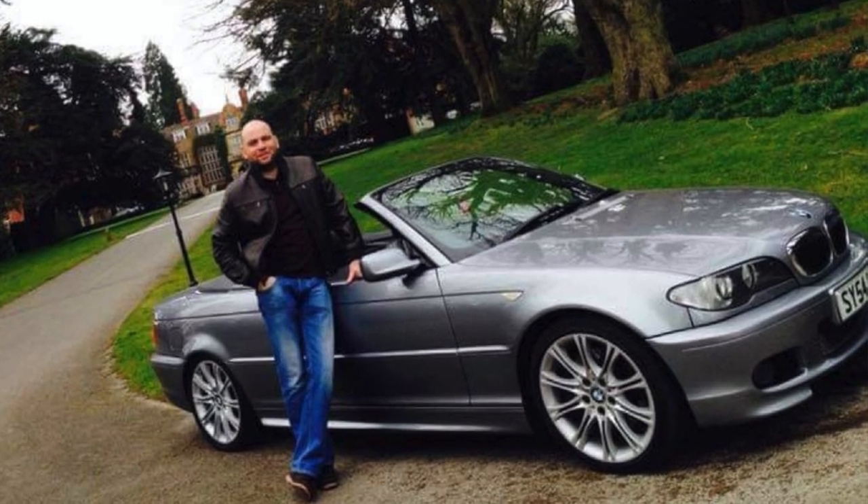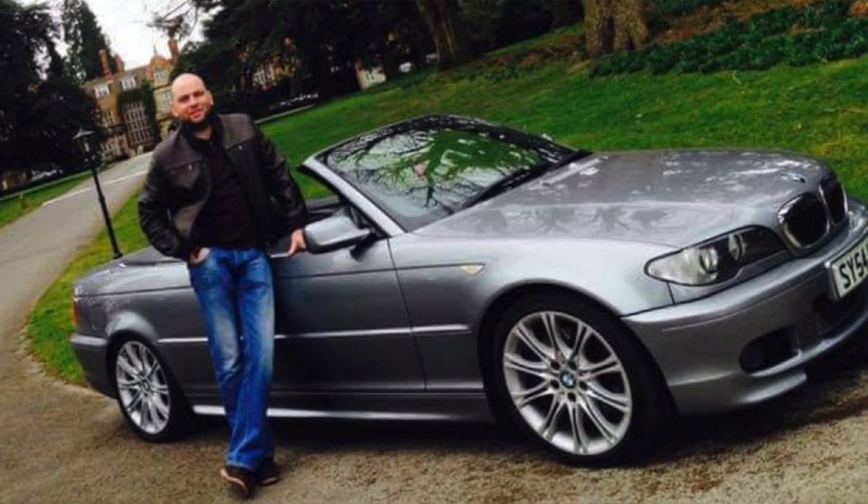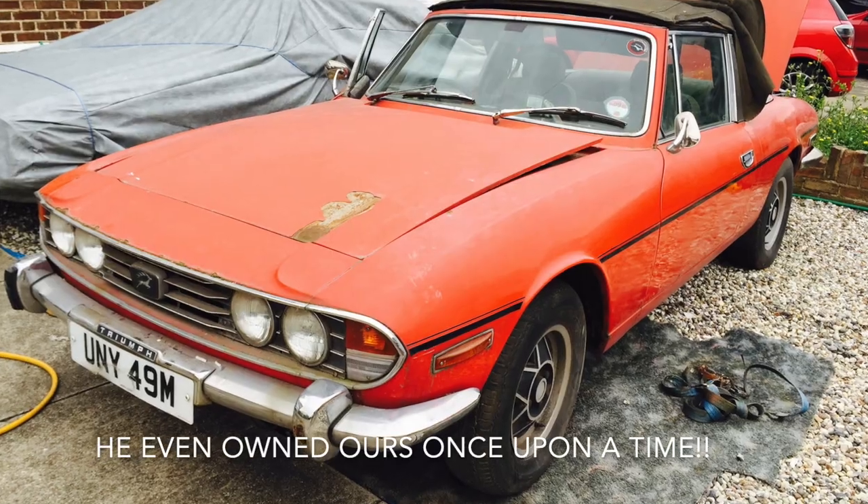Hey guys, welcome back to Ari the Stag. TR Tony here on another bright Saturday afternoon. I hope you're all well wherever you are. Just had some pictures sent in from a guy called Darren who lives over in Essex. He's quite well known in the stag fraternity and has a bit of a track record with stags, but I won't steal my own thunder — I'll expand on that a little bit more in a bit.